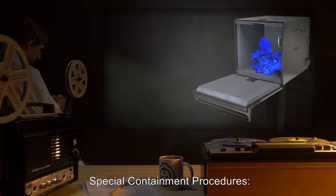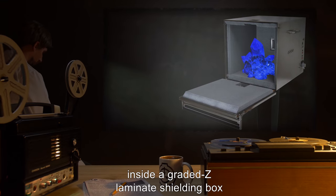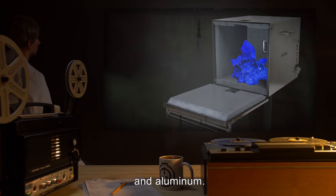Special Containment Procedures. A single specimen of SCP-059 is kept at Site-11B inside a graded Z-laminate shielding box composed of depleted uranium, tantalum, tin, steel, copper, and aluminum.